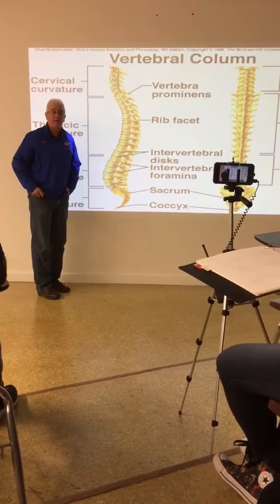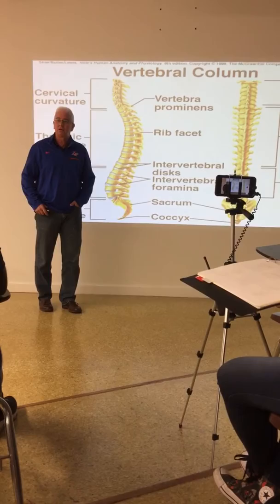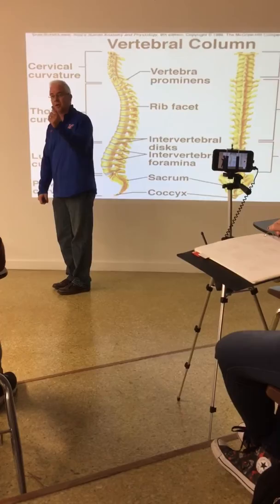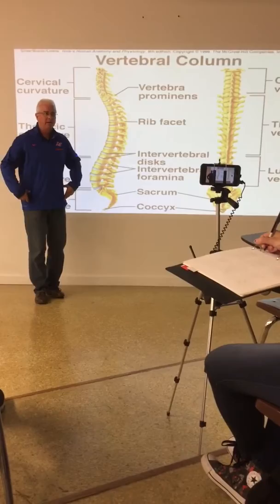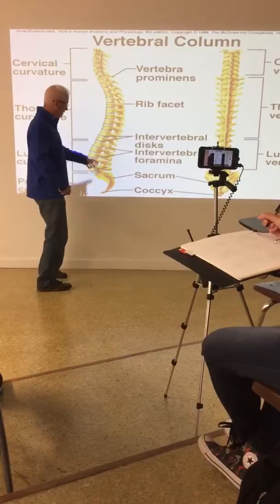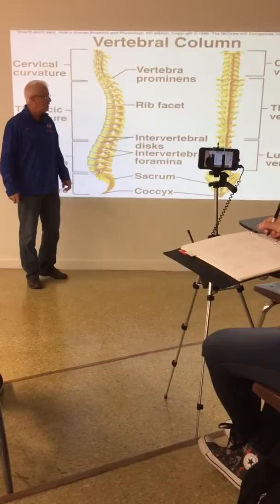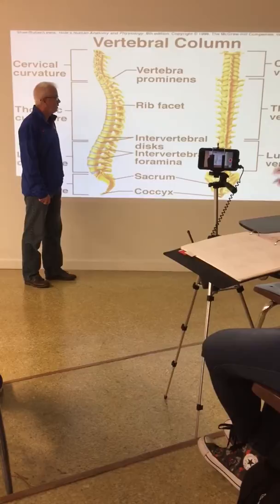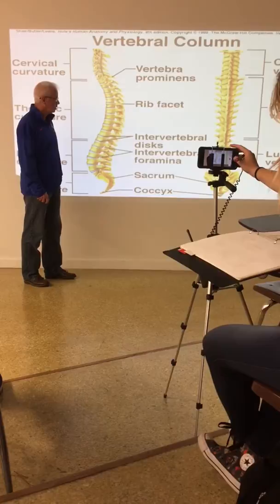There are also problems where these curves are exaggerated. A dorsally exaggerated thoracic curve is a condition called kyphosis. An anteriorly exaggerated lumbar curve is lordosis. So: scoliosis, lordosis, and kyphosis are unusual curves exaggerated from the normal, and scoliosis is the lateral one.